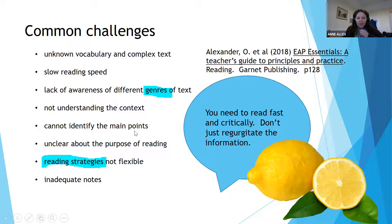Not being able to identify the main points is a common difficulty — picking out the main things. There are some strategies for that, such as looking at topic sentences at the beginning of paragraphs and not having to read the whole paragraph.